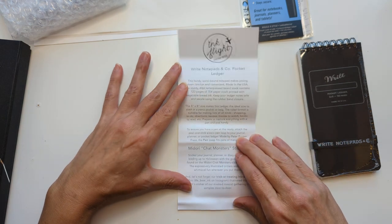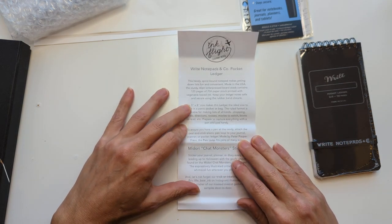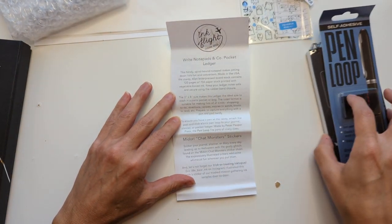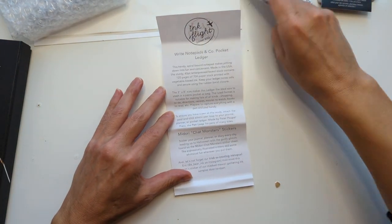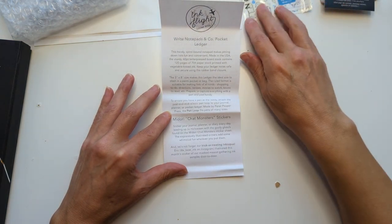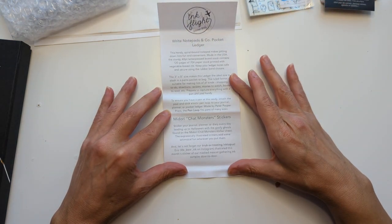Ruled format. Recipes, movies, books. And we can put the pen loop on it. Love it. These stickers are by Midori — chat monsters.